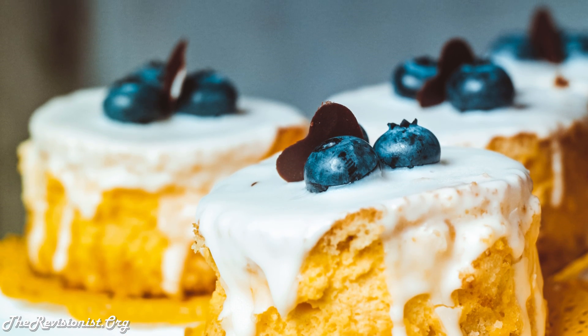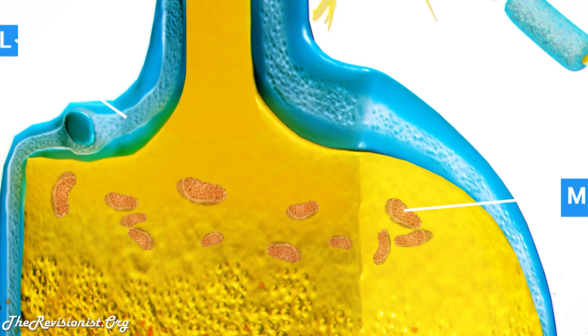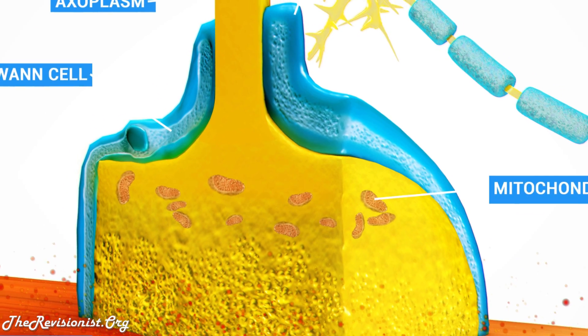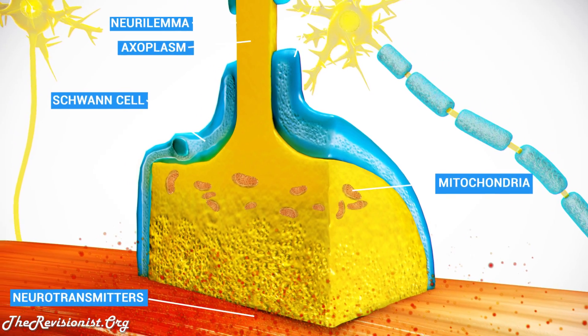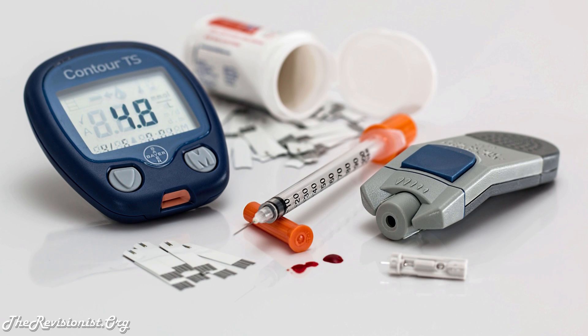The last two are pretty important for diabetic patients. In order to understand why lion's mane has so many different properties, we need to understand how lion's mane works first. Let's investigate lion's mane's ability to increase NGF in the body. How does NGF affect diabetes?